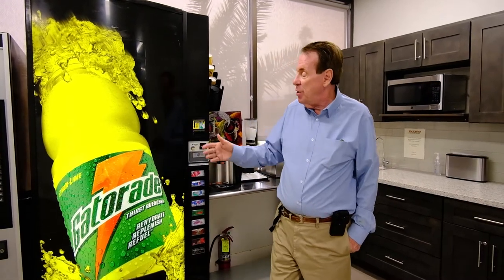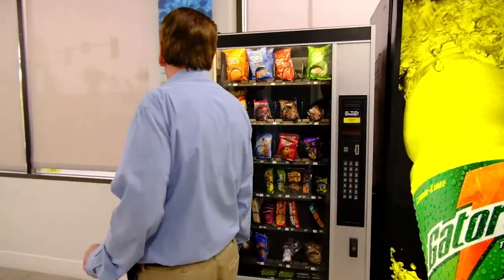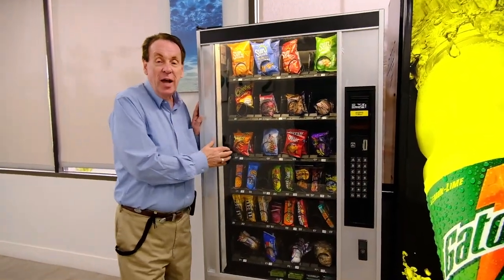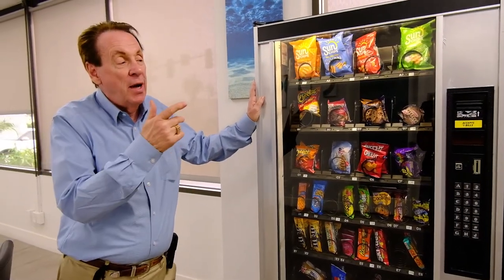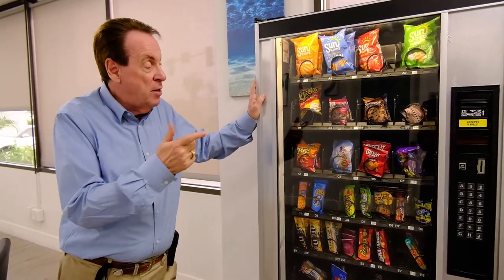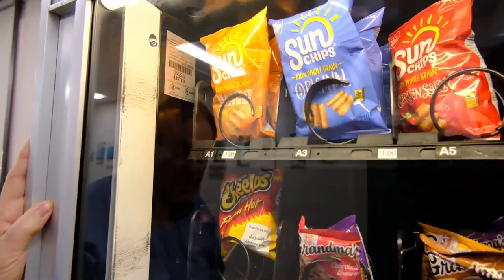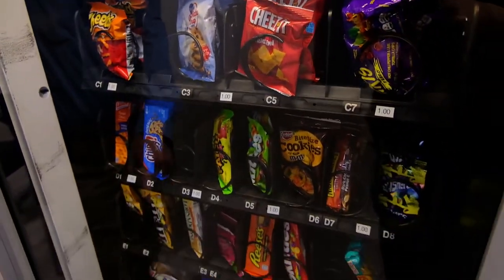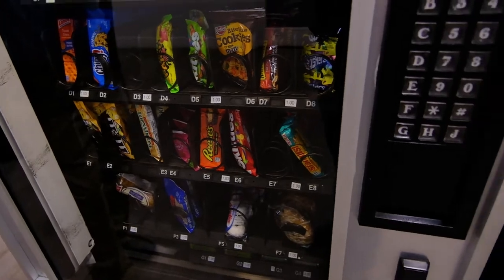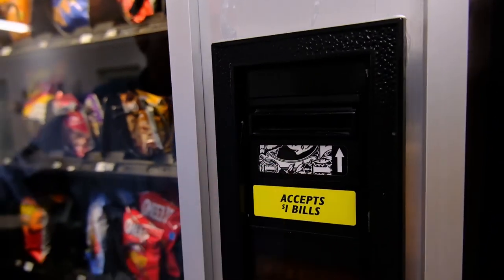If they want to drink, they obviously want snacks. So to maximize your profit, you want to sell them a soda and you want to sell them snacks. We have these all at a dollar. There are 30 selections of all the different types. You can put mints in, you can put Oreo cookies, et cetera. We put everything at a dollar — we make it simple, easy, in and out.